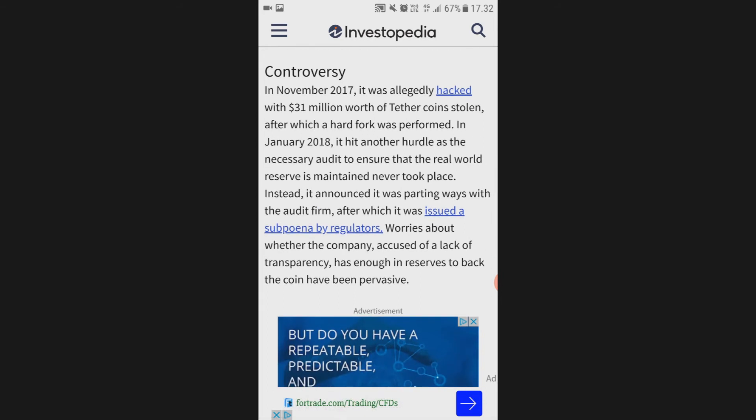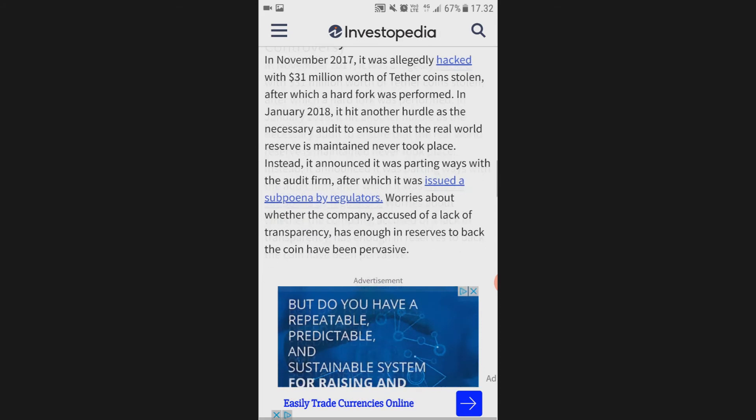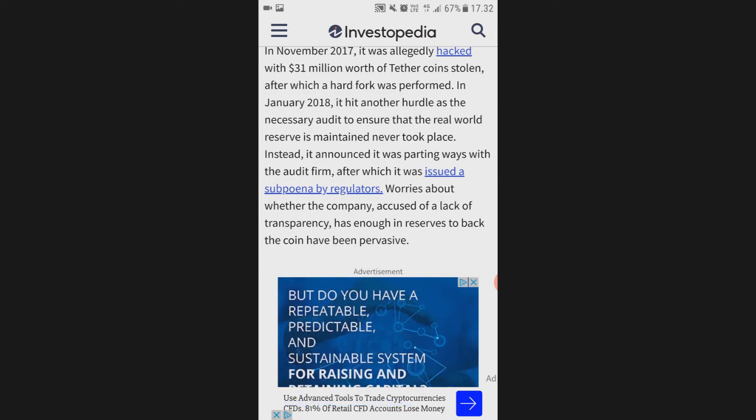In January 2018, it hit another hurdle as the necessary audit to ensure that the real-world reserve is maintained never took place. Instead, Tether announced it was parting ways with the audit firm, after which it was issued a subpoena by regulators.